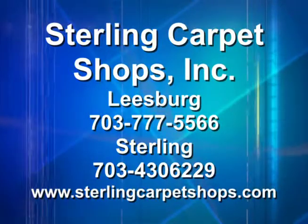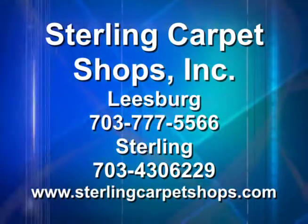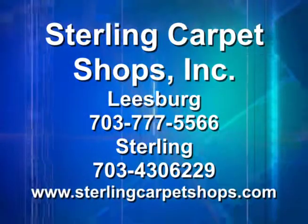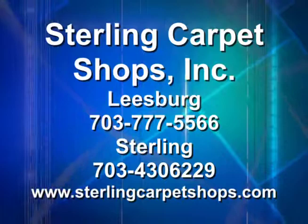Our location in Leesburg is in Virginia Village 2 on Catoctin Circle. Our location in Sterling is in Belfort Park on Shaw Road. We are on our 36th continuous year of business and our website is sterlingcarpetshops.com. It'll be very informative and we look forward to seeing you. Thank you.